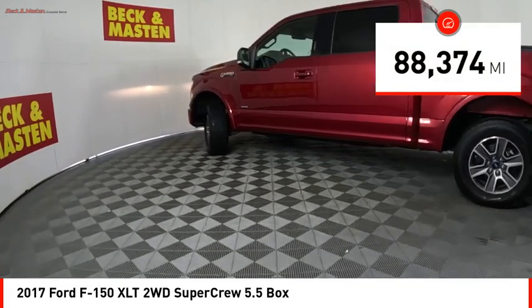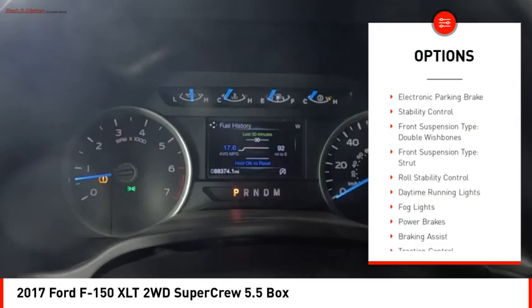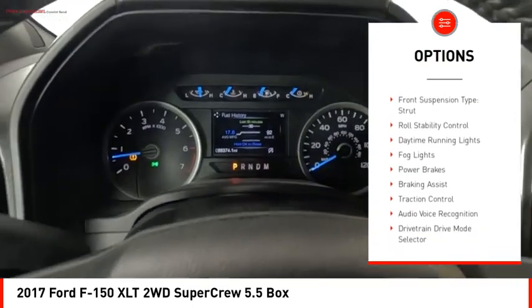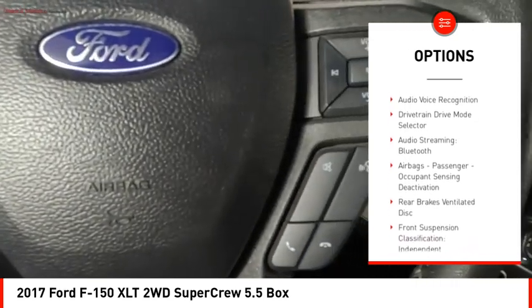This vehicle has less than 90,000 miles. Here are some of this vehicle's great options: electronic parking brake, stability control, front suspension type double wishbones, front suspension type strut.